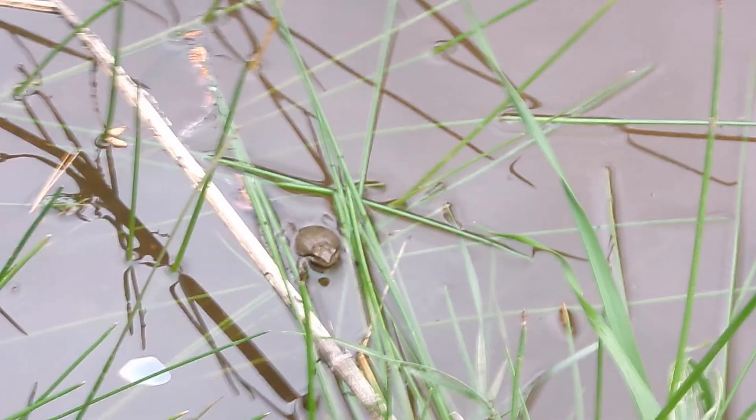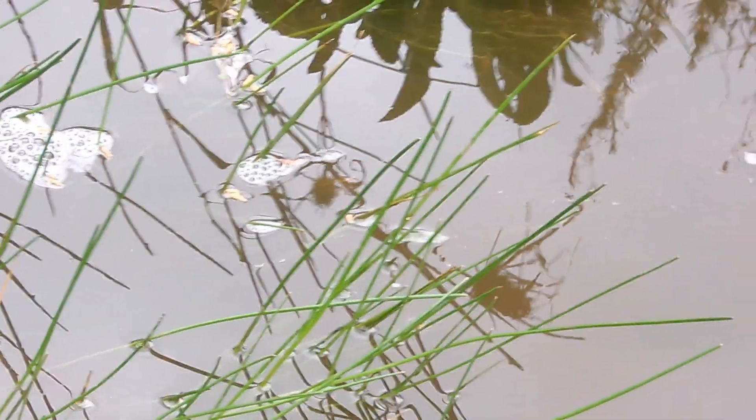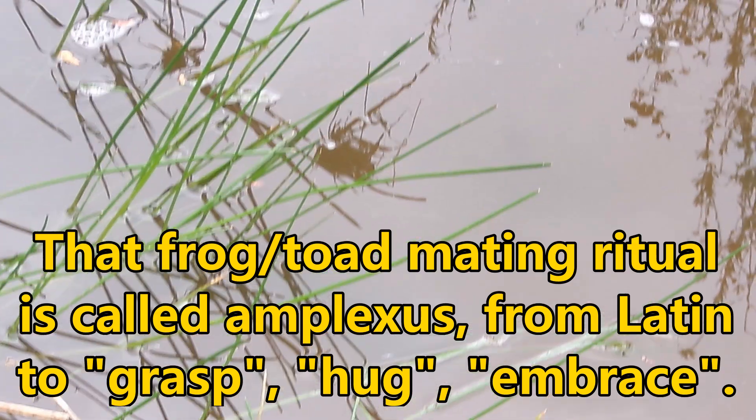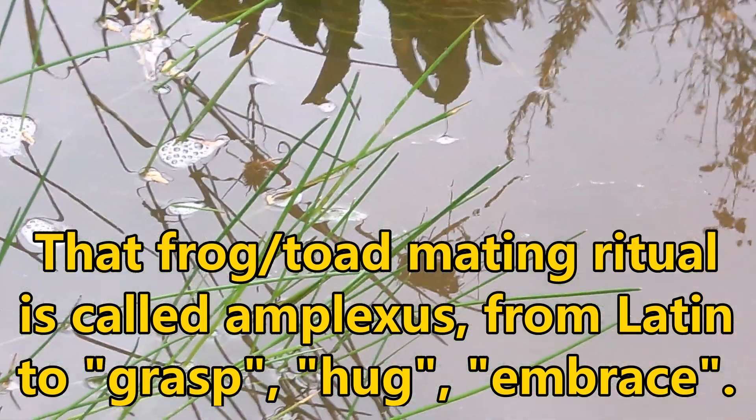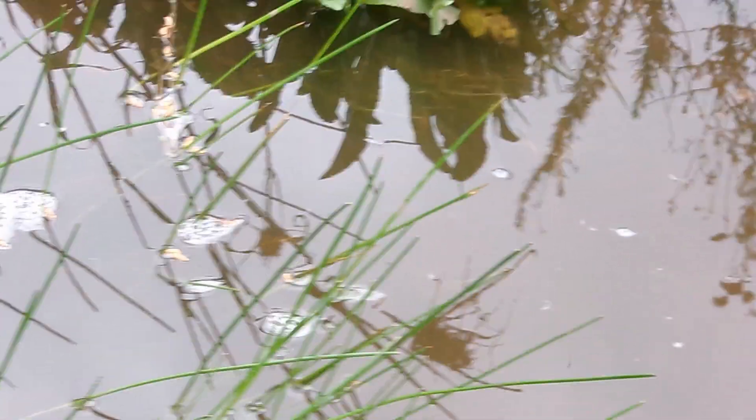Probably a male, I'm assuming. With a lot of amphibians, the females are larger than the males. When they're mating, the males grasp onto the back of the female — they call it amplexus, which is from Latin meaning 'to grasp' or 'to hug.'